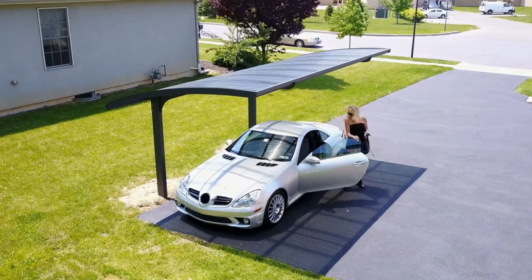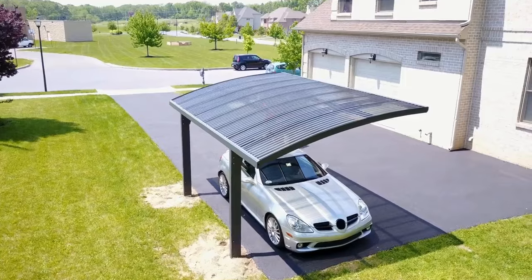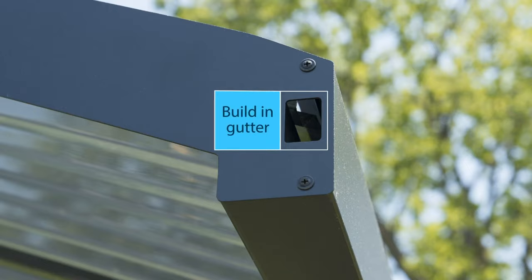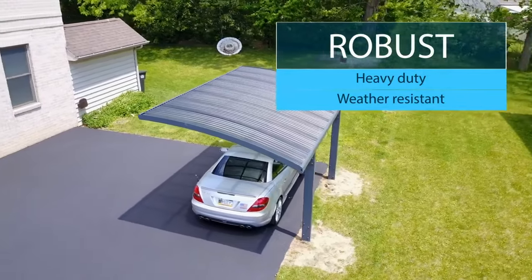They come pre-cut and ready to assemble. Polycarbonate is known for its strength and ability to withstand impact. This material is a practical choice for outdoor structures because of its resistance against discoloration, fracture or brittleness.